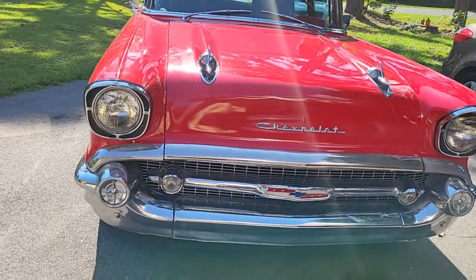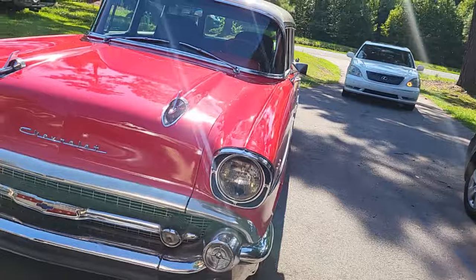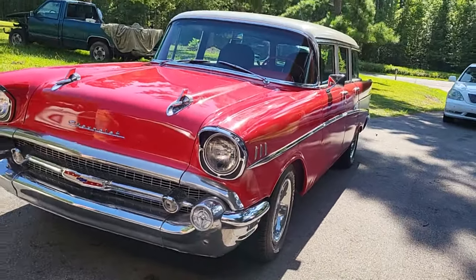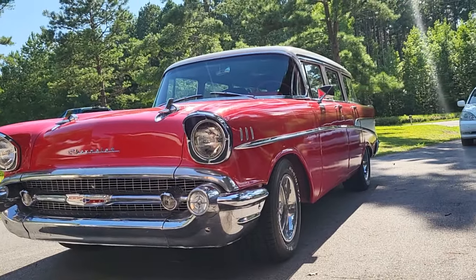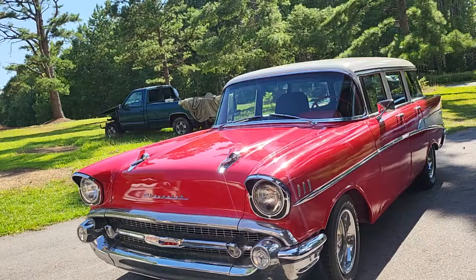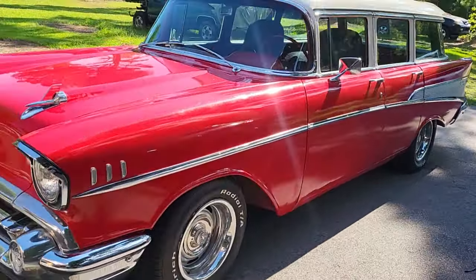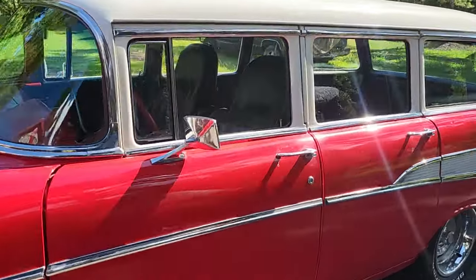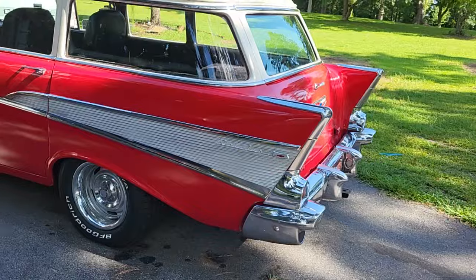What size motor is in it, Danny? Original 283 — got a 283, three speed on the tree. It's original. One thing about Danny, ain't no telling what you're gonna find when you ride past his house, man, because he keeps some stuff.